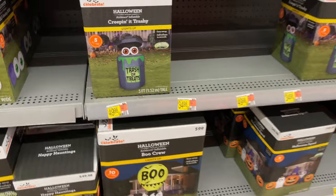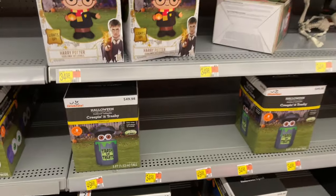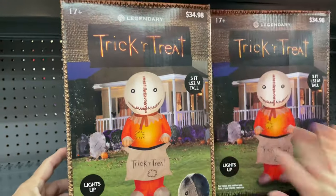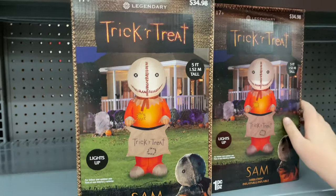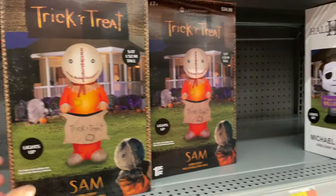What about this one - Trash or Treats? I think the eyeballs just pop up. Yeah, I kind of like that. Oh, I like the Sam one. It is hard to top Sam. Yeah, 35 dollars - it's five feet tall. That's a little bigger than Sam should probably be.